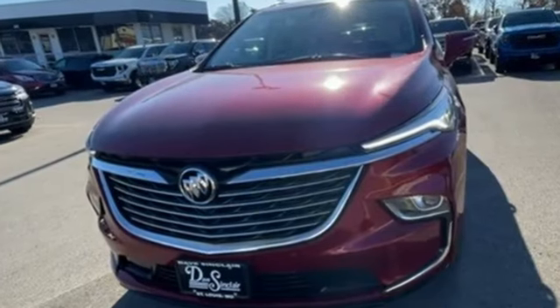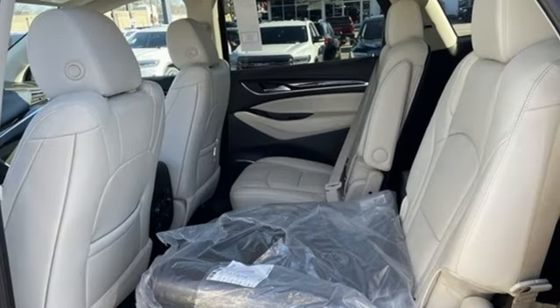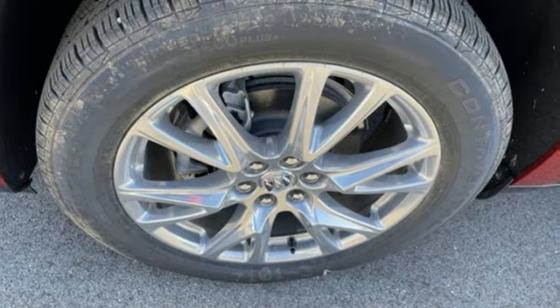Automatic transmission. Heated and ventilated leather bucket seats. Integrated navigation system with voice activation. Streaming video feed rear view mirror. Dual zone climate control.